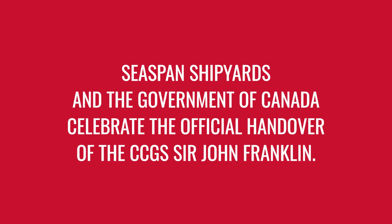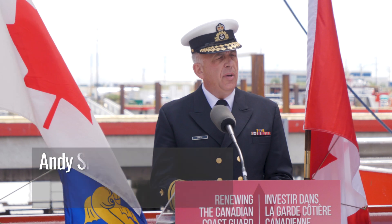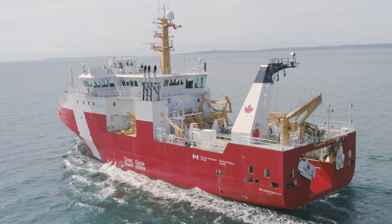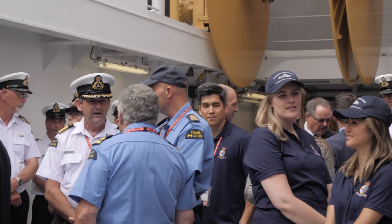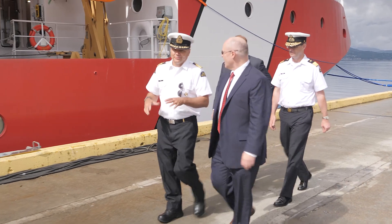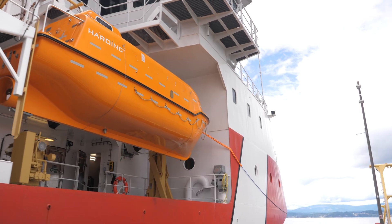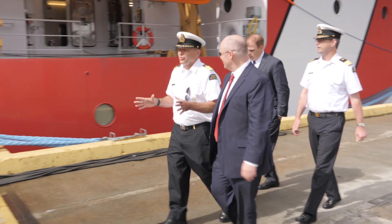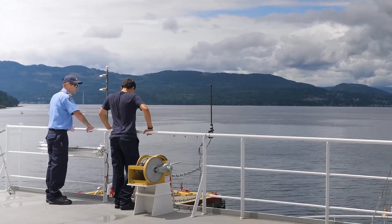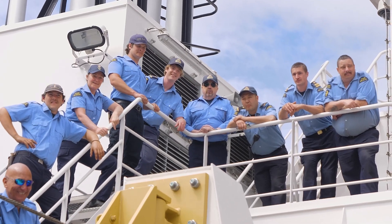It's a proud day for the Coast Guard as we welcome this ship and the capability it represents into the fleet. Today is a very exciting day — this is the day we deliver the ship to the Coast Guard. This is the first large ship that has been designed, built, and delivered here in Canada under the National Shipbuilding Program. It's really re-establishing a sovereign capability here in Canada, and that's an important role that we play, in this case supporting the Coast Guard and their vital mission.